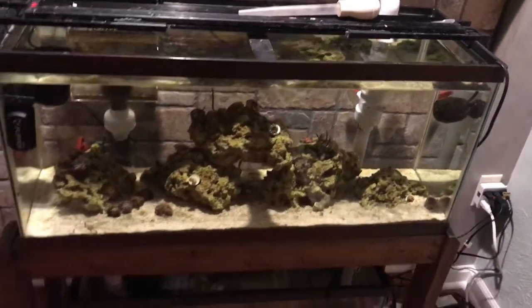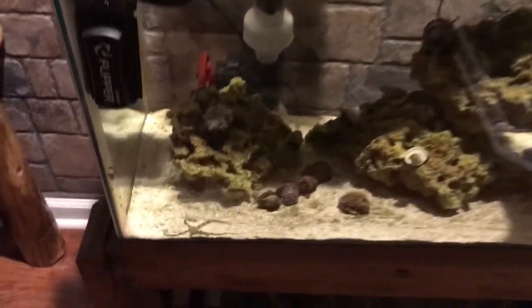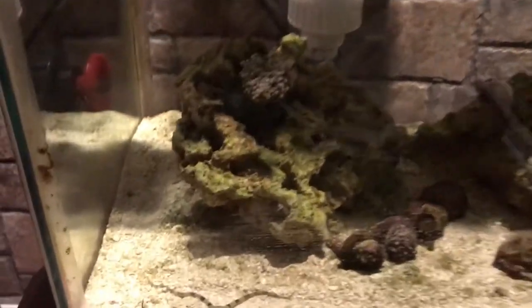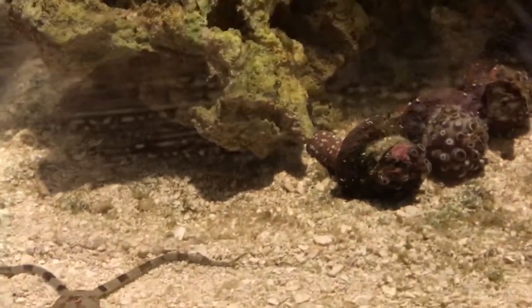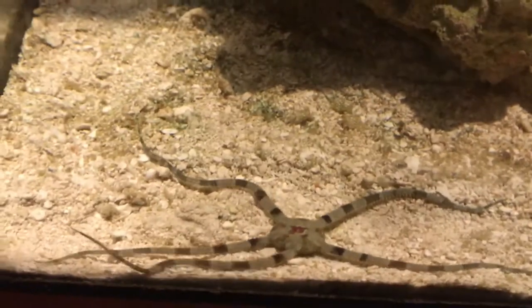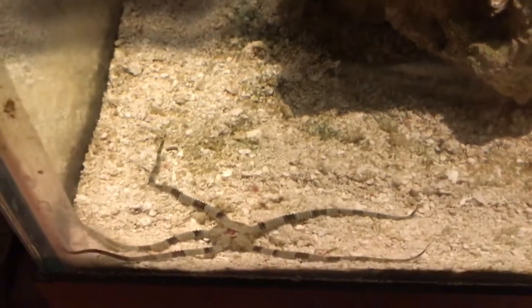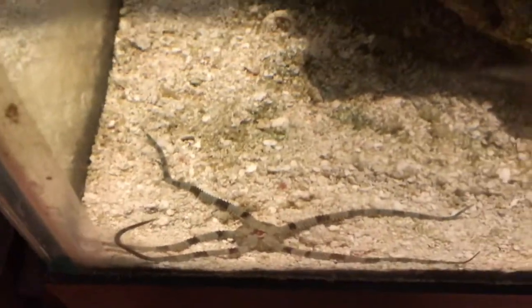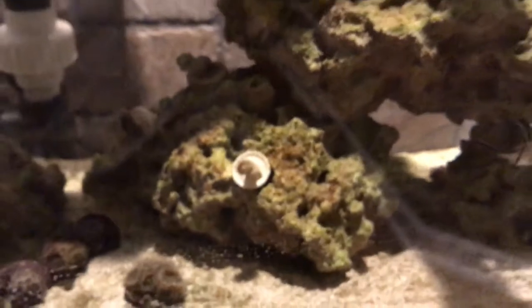Hey guys, it's right before work, about 7 in the morning, and I've caught my serpent star outside for the first time — the lights are off. He's about four or five inches long. He's really cool, he's a banded serpent star. Got him at my local reef store, but I've never caught him outside — he's always under one of two rocks, this one or this one. So it's actually really neat.